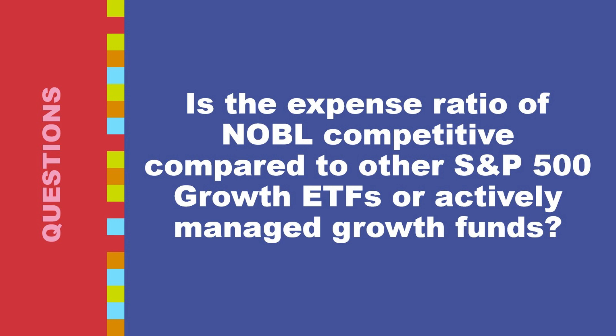There are also S&P 500 growth ETFs with expense ratios exceeding 0.35%, which might offer additional features like ESG screening or currency hedging that can justify the higher cost. Actively managed growth funds typically have higher expense ratios, ranging from 1% to 2% or even higher, covering the salaries of portfolio managers, analysts, and research teams who actively select stocks.